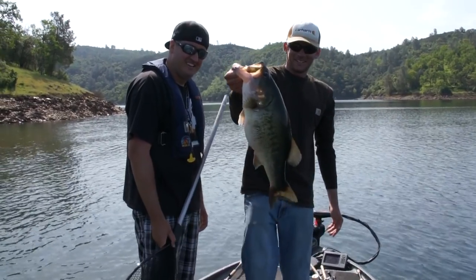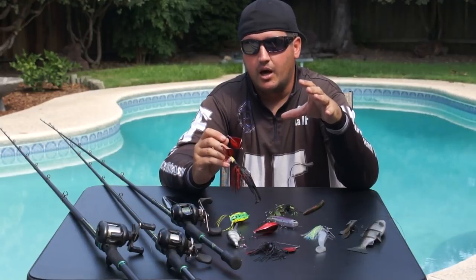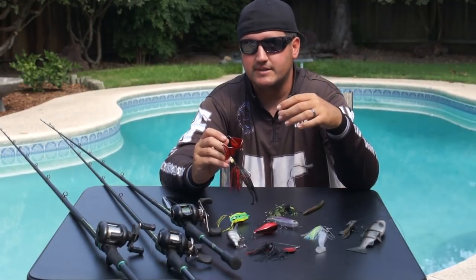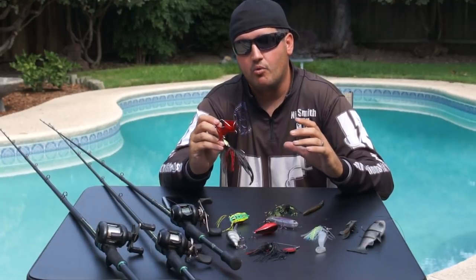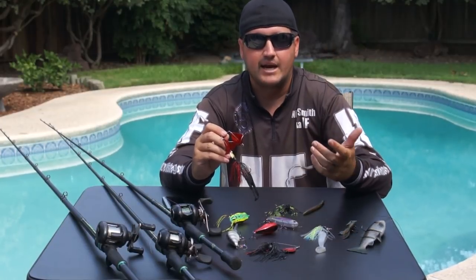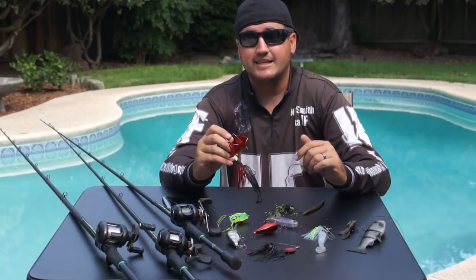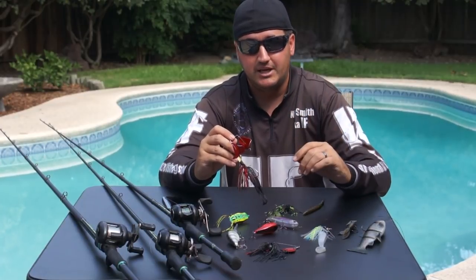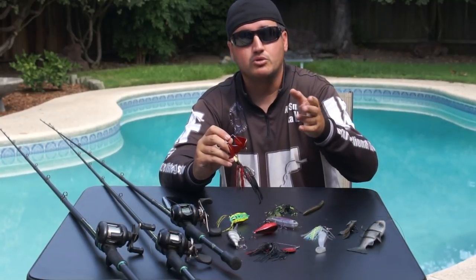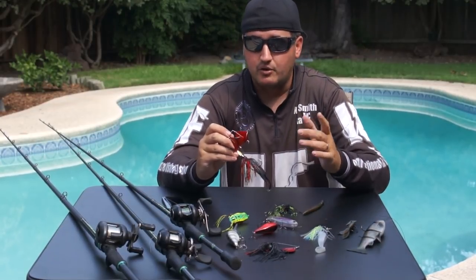Now let's get into our baits. Before I do, if you don't understand seasonal patterns — where bass are in early spring, pre-spawn transition phases — or if you don't understand that overcast conditions mean fish are more actively feeding, go back and watch my fishing conditions and elements video. If you don't know where bigger fish are located, those three to five bites will become zero to one.